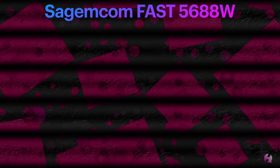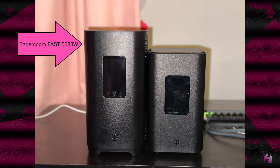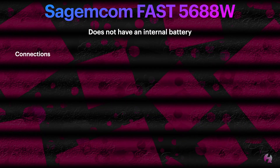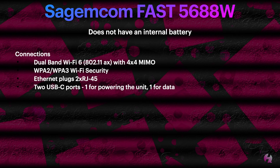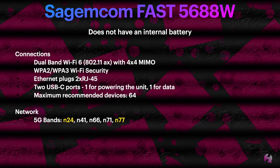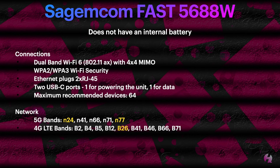The next and latest gateway that T-Mobile has released is the Sagemcom Fast 5688W. It also does not have an internal battery. It looks a lot like the Arcadian KVD21, but the Sagemcom is actually taller, which is the easiest way to tell them apart. For connections, it's very similar to the Arcadian — dual-band Wi-Fi 6 with 802.11ax and 4x4 MIMO. WPA2 and WPA3 for Wi-Fi security, two RJ45 Ethernet plugs, two USB ports — one for power and one for data, and on this unit the data port is functional. Maximum recommended devices is 64. For network, we've gained 5G bands N24 and N77, and 4G LTE band B26.